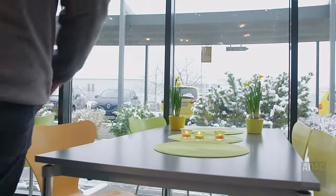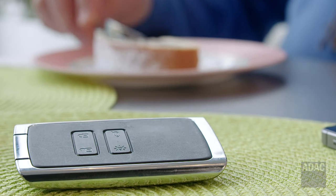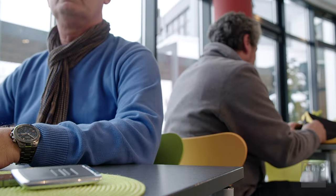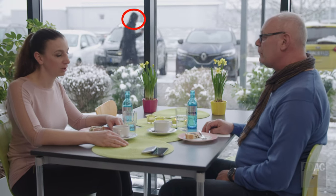ADAC wants to find out: are keyless entry systems really that easy to trick? The unsuspecting victims are sitting in a café with the key fob on the table. Now all the fraudster has to do is sit nearby with a simple range extender. The second thief, waiting outside, opens the car door unnoticed and drives off.